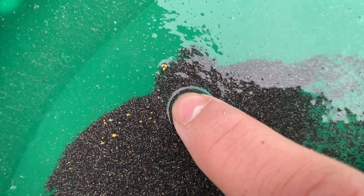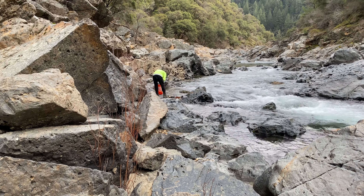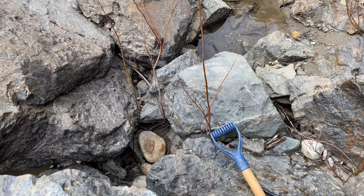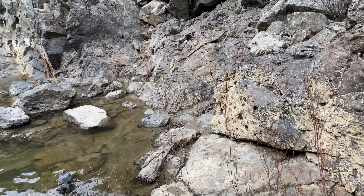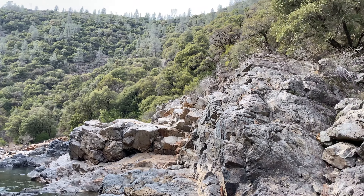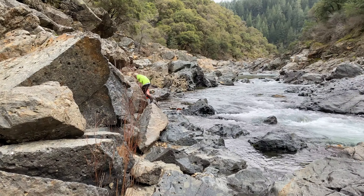I'm going to go check out Tim and see how he's doing over there, and then we'll come back and do some more pans from that crevice down in there. It's a beautiful day out here — it can't get better than this — so we're just gonna continue to pan away.